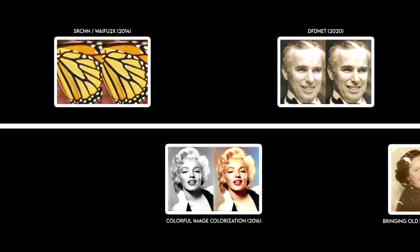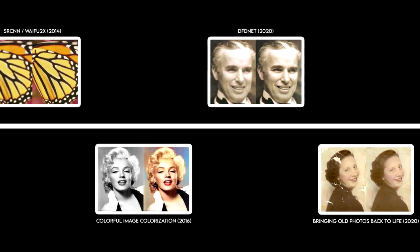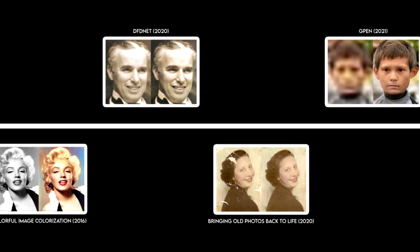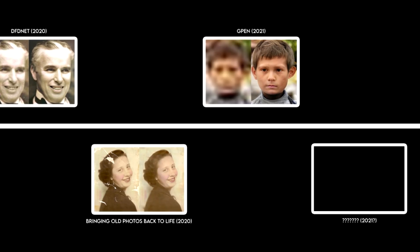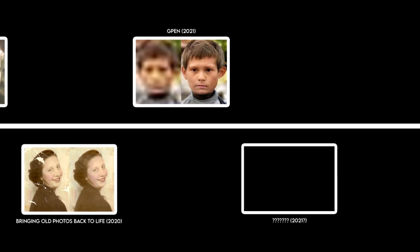To show you a simple timeline of the progress of AI image restoration: it all started with simple image super resolution and progressed into image colorization by training the AI with black and white and colored images, then restoring faces by parts with DFDNet, followed by Microsoft proposing another method to restore physical damage of an image, while G-Pen showed up to outperform any other facial upscaling photo restoration AIs.